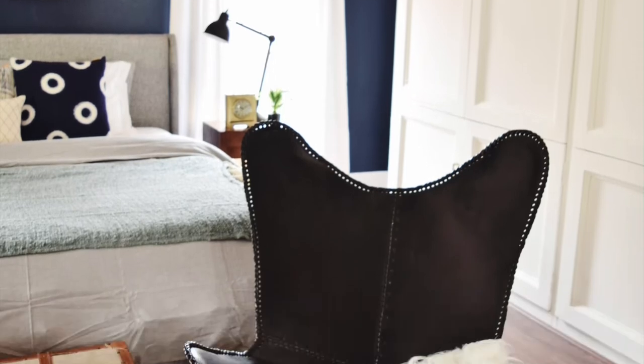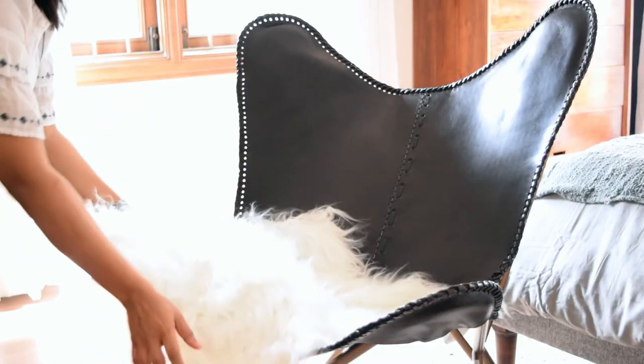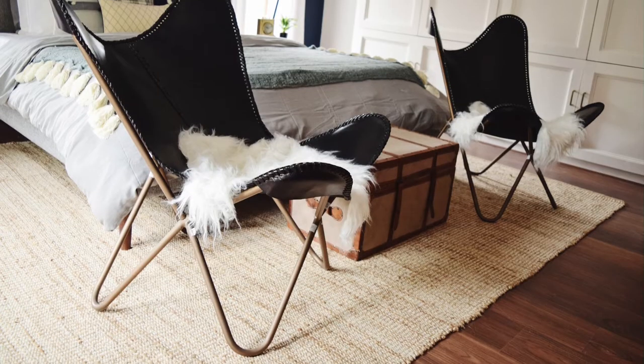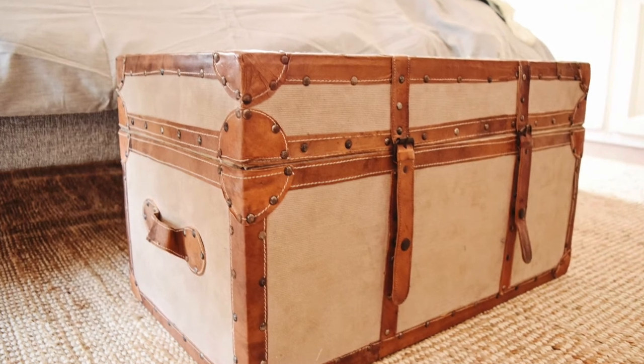It's important to have seating in the room but we didn't want to go for something which is too bulky. So we went for the classic butterfly chairs and we also added a trunk at the foot of the bed for extra storage.